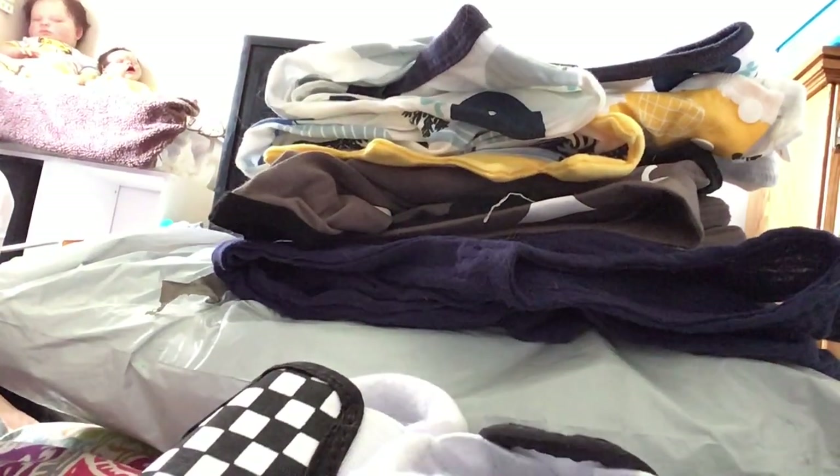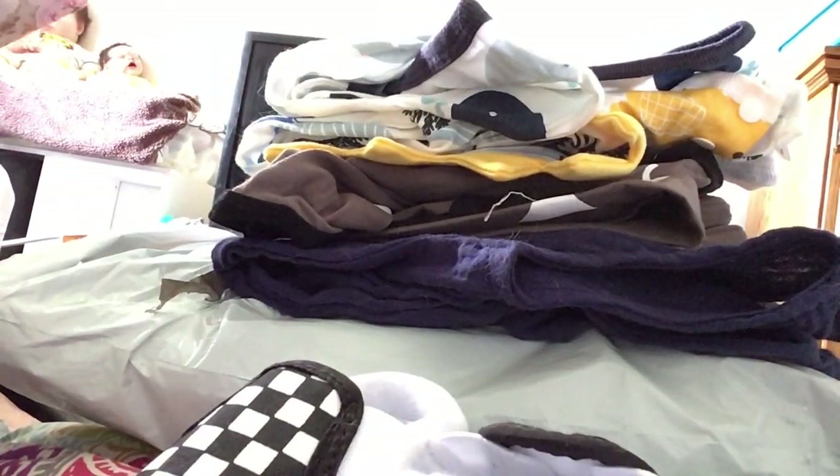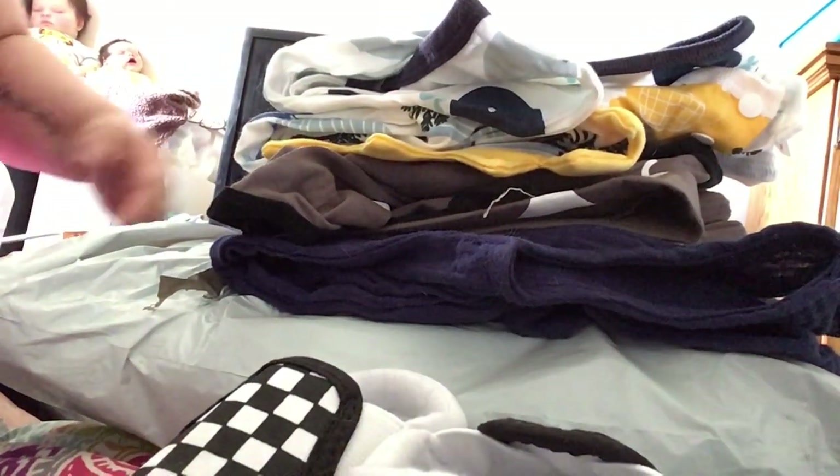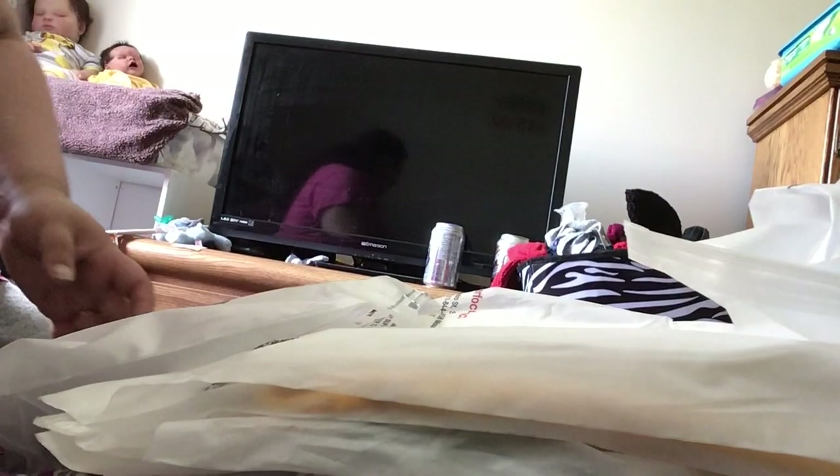Hey guys, I'm here with a PatPat review and haul. I'm going to take my phone so I can show you prices and stuff. I tried to record a video before and it was a huge fail. So this is how the order comes — all these little bags — and first are the little shoes. They all come in these little PatPat bags which is cute.